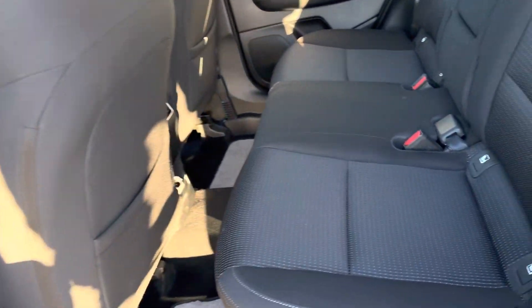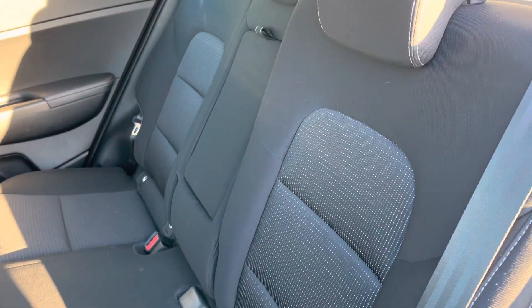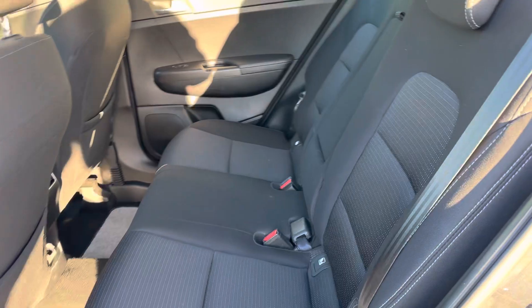Just inside the back, you have got adjustable rear seats with different settings. You've also got ISOFIX brackets right across the back.